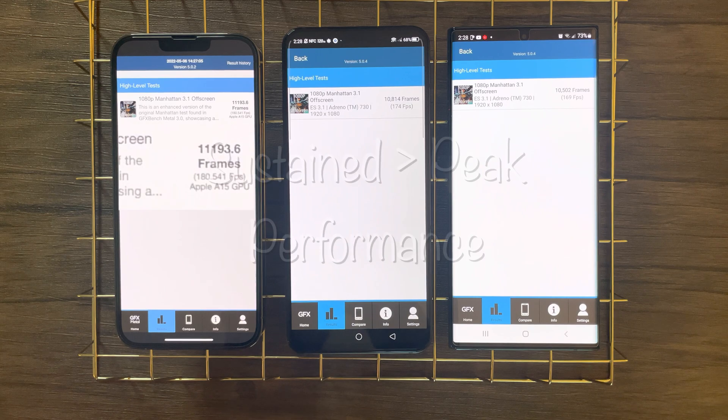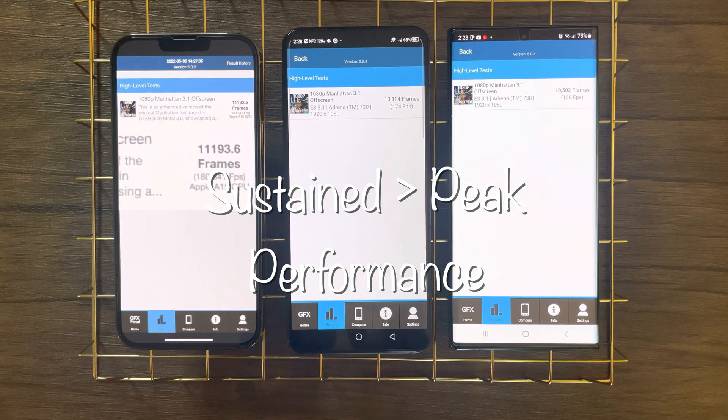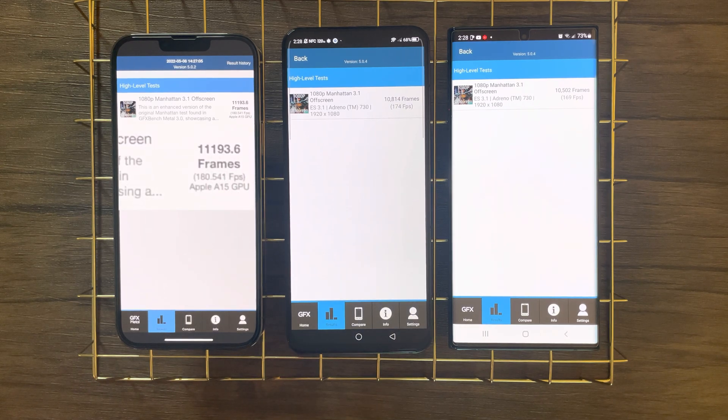As I said before, sustained performance is more important than peak performance, especially for gamers or video editors. Therefore, the 3DMark stress test is a great depiction of the gap in GPU performance between these three devices. The Manhattan 3.1 test focuses more on peak GPU performance, so when doing short GPU-related tasks, the iPhone will slightly edge out the Red Magic 7 Pro, but not by much.